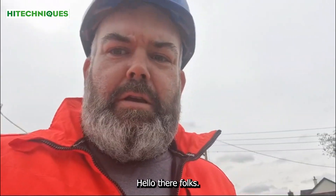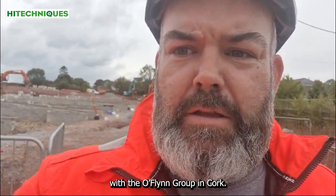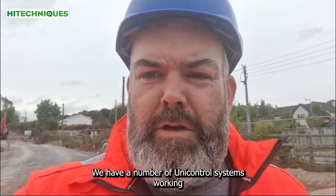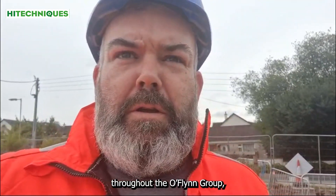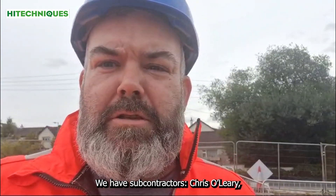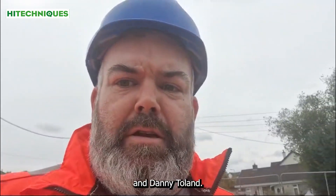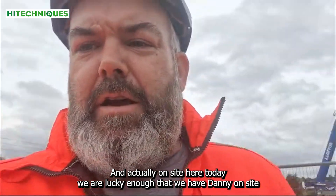Hello folks, we're on site here today with the O'Flynn Group in Cork. We have a number of UniControl systems working throughout the O'Flynn Group, two with O'Flynn's themselves. We have subcontractors Chris O'Leary, Danny O'Callaghan, Finnis Contracting, and Danny Toland, and actually on site here today we're lucky enough to have Danny on site with us.